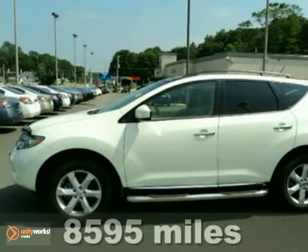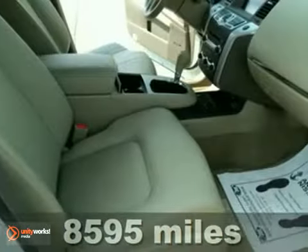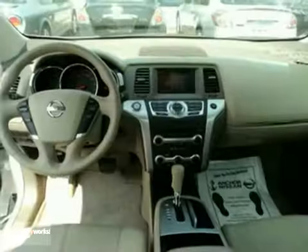You can own this fully equipped 2010 Nissan Murano with a full factory warranty. With all-wheel drive, a CD player, and heated leather seats, it's bound to sell fast.